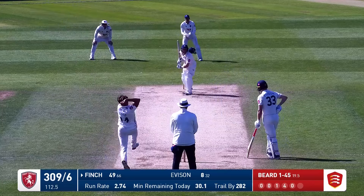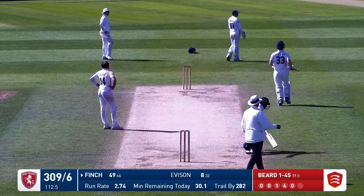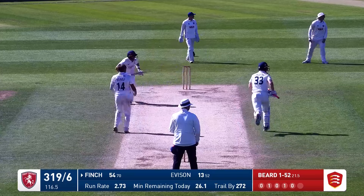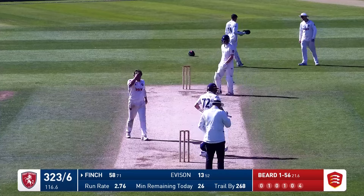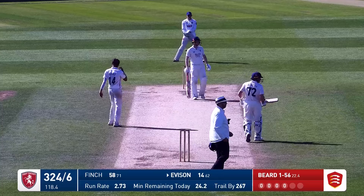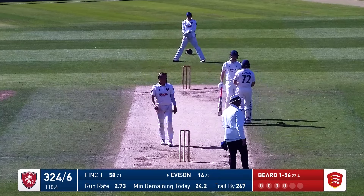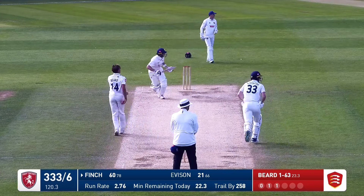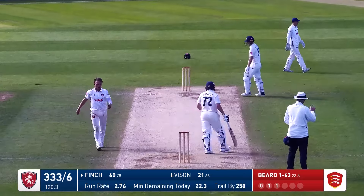As Finch tickles this one down towards fine leg, it might go for four — it will. And Finch will get his 50 as well. Beard short ball which Finch pulls for four — really nicely played, got on top of the bounce. Pulled away by Everson in the air, but safely over the head of the fielder at mid-wicket and it will go away eventually on the ground for four runs. Beard bowls another short ball — Finch pulls it more convincingly this time, beaten the two fielders in the deep and got four more runs.